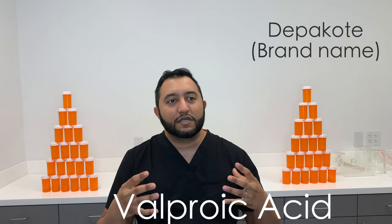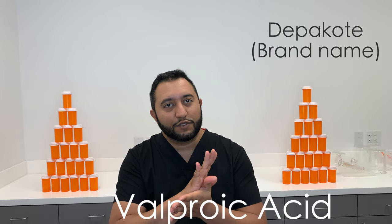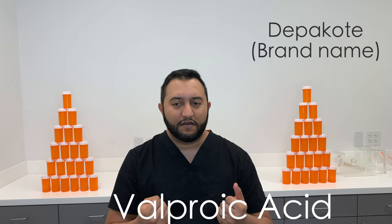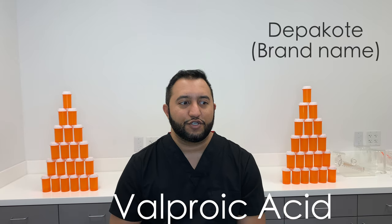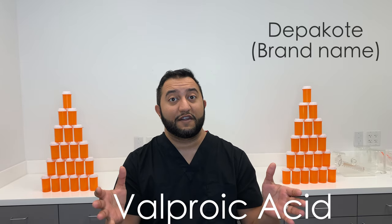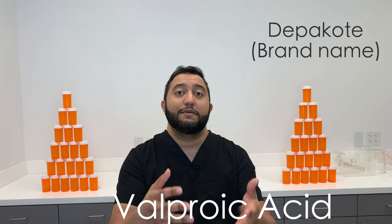How does it work? It works by increasing the availability of the GABA neurotransmitter in your brain, and it also blocks the voltage-gated sodium channels, which allows for suppression of neuronal firing. That's what's happening when you have onset seizures or migraines — improper firing going on in your brain. So we focus those firings and prevent excess firing from occurring, and that's how we get treatment of these conditions.